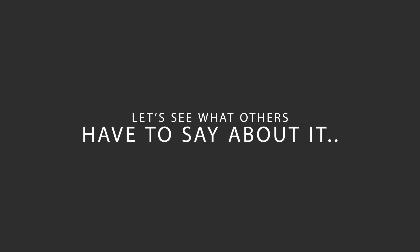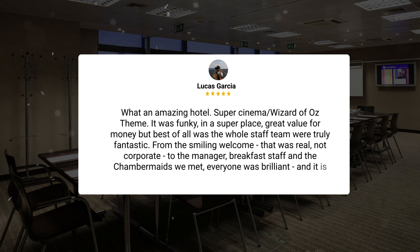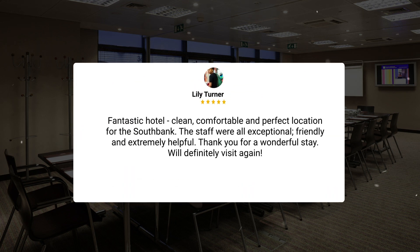Here's what other travelers have to say about this hotel: 'What an amazing hotel — super cinema Wizard of Oz theme. It was funky in a super place, great value for money. But best of all was the whole staff team, who were truly fantastic — from the smiling welcome, which was real not corporate, to the manager, breakfast staff, and the chambermaids we met. Everyone was brilliant. It is people who make a hotel. Fantastic hotel, clean, comfortable, and perfect location for the South Bank. The staff were all exceptional, friendly, and extremely helpful. Thank you for a wonderful stay — will definitely visit again.'